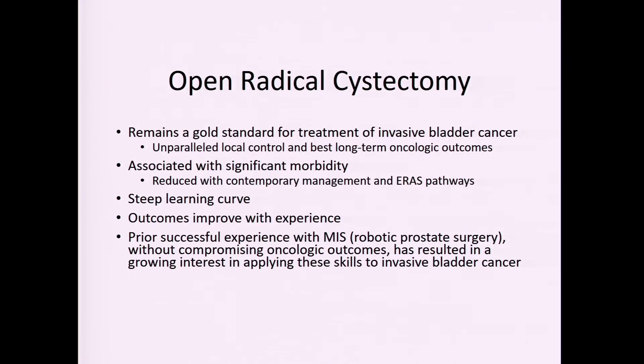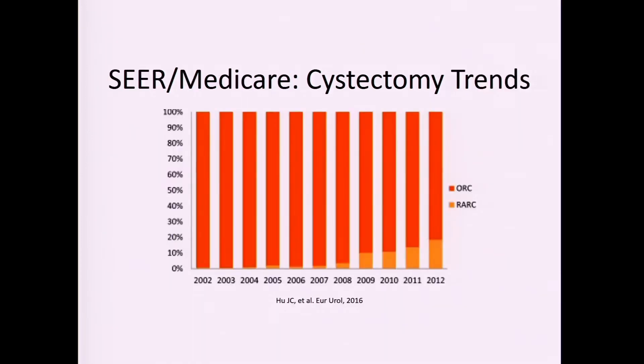Open radical cystectomy is the gold standard treatment for patients with muscle-invasive bladder cancer. It has a lot of morbidity, with an average patient age of 70 and a steep learning curve. Over time, as we got better at pelvic robotic surgery — prostatectomies — we slowly translated this into cystectomy, and then potentially doing the diversion using the robot as well.